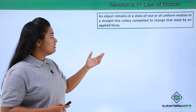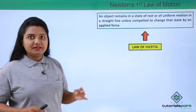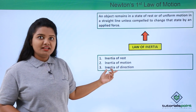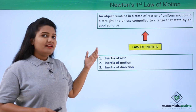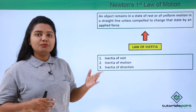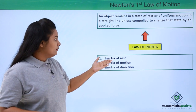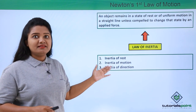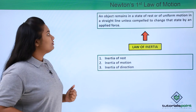This law is also called the law of inertia. Inertia is of three kinds: the inertia of rest, inertia of motion, and inertia of direction. Inertia is the tendency of a body to resist a change in its state of rest or motion in a straight line. Let us look at these three types one by one and examine our daily life experiences in which we come across them.